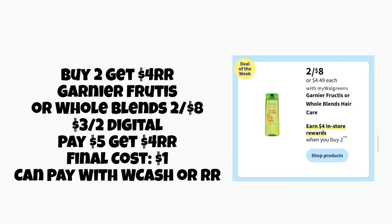First up, we have Garnier Fructis and Whole Blends on a deal for buy two, get a $4 register reward. These are on sale for two for $8, and we're getting a new $3 off two digital coupon. So you'll pay $5 but earn a $4 register reward back, making the final cost only $1 for both — just 50 cents a bottle when they're normally $4.49 each. You can pay with Walgreens cash or register rewards. It's a super easy deal anyone can do.